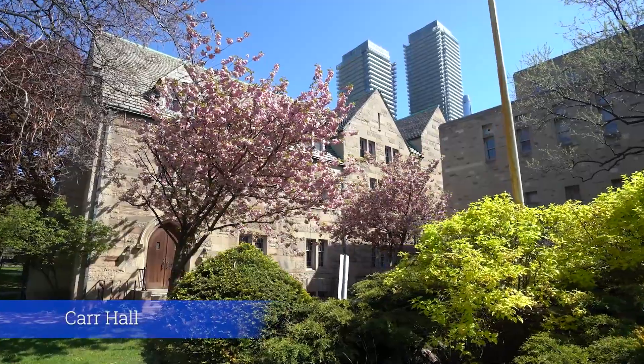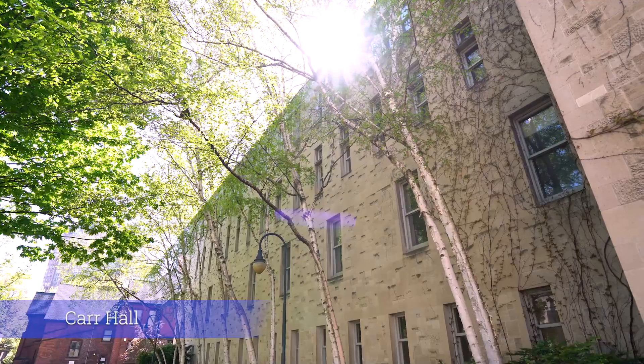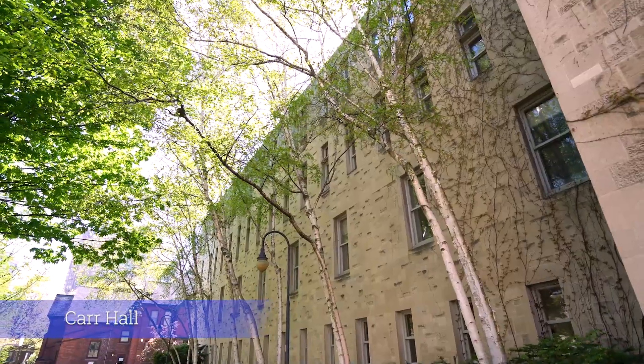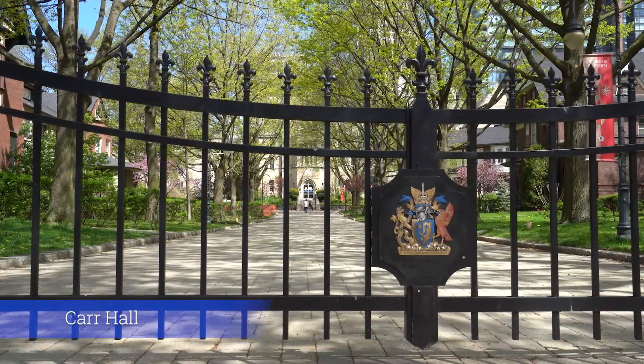This is Carr Hall, which opened in 1954 and holds classrooms and offices for many programs. In 1959, because women did not yet have access to Hart House, it was St. Mike's students who protested to have a debate featuring the soon-to-be President of the United States, John F. Kennedy, to be held at St. Mike's here in Carr Hall for both male and female students.